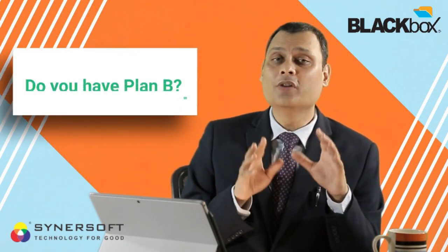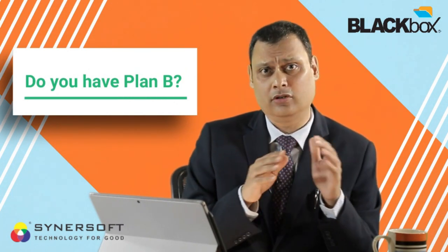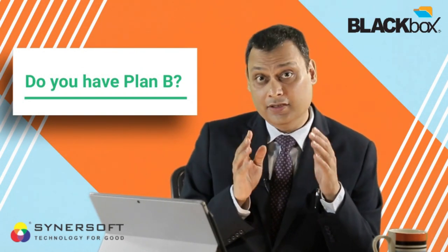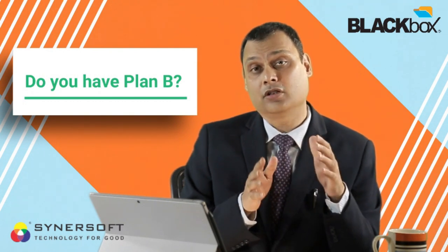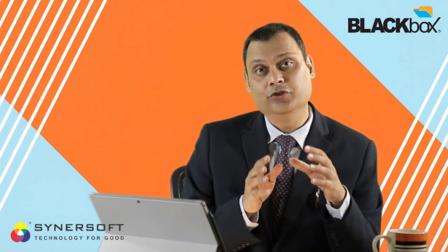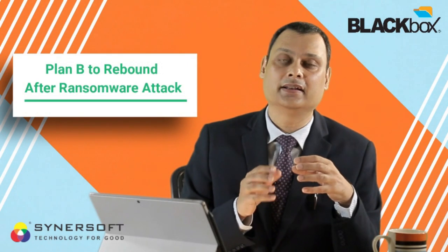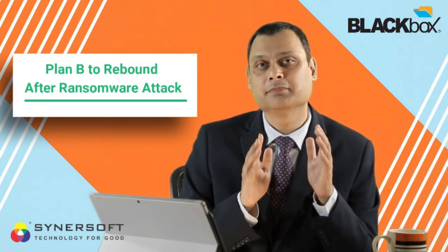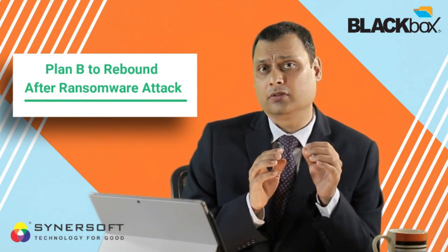My question is: do you have a Plan B? Of course, Plan A — having a firewall and antivirus — is all good, but is it good enough? Do you have a Plan B? Plan B means: even if you are affected by a ransomware attack, how fast can you rebound, how fast can you get your data back, and how fast can you run your business normally?